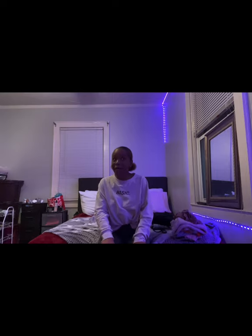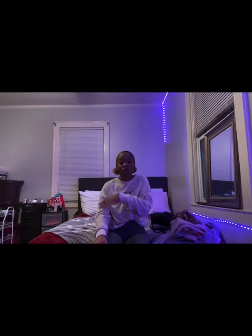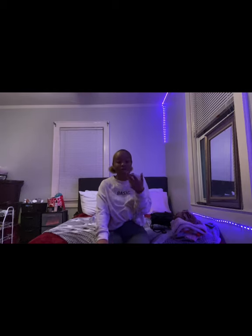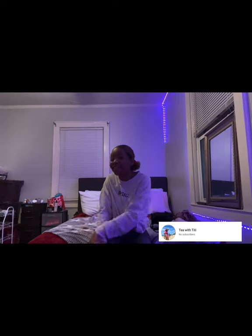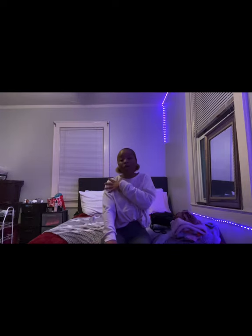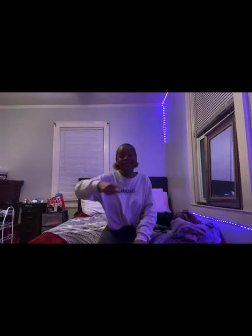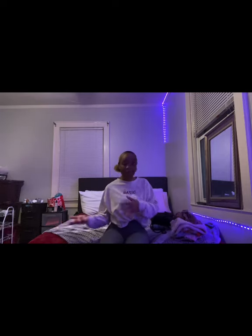Yeah, I'm not really gonna get too much into myself right now because I want to do a Q&A video — you can get all the dirt, get the tea with TT. So if you're on the channel, you might as well like, comment, and subscribe to be a part of the fam where I'll be spilling all the beans. Without further ado, let's get right into it.